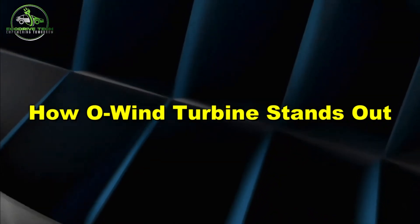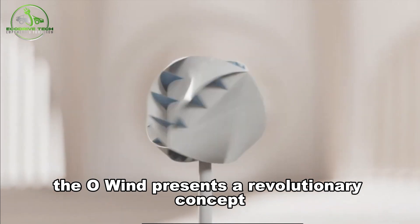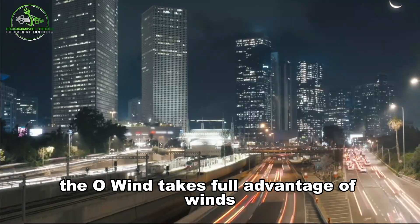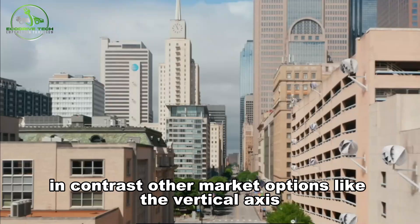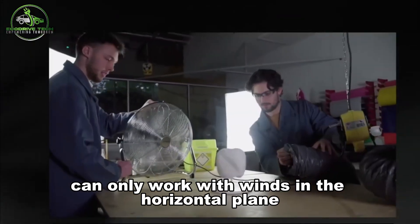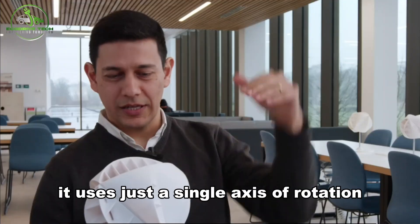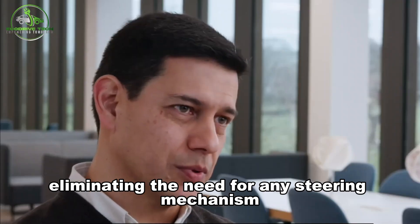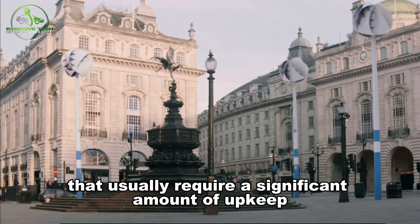Pioneering a fresh perspective on wind energy, the O-Wind presents a revolutionary concept thanks to its distinctive design. Unlike traditional wind turbines, it takes full advantage of winds coming from all directions across three dimensions, even exploiting vertical winds. In contrast, other options like vertical axis wind turbines can only work with winds in the horizontal plane, limiting their efficiency. The O-Wind uses just a single axis of rotation, eliminating the need for any steering mechanism, making it much easier to maintain compared to traditional turbines.